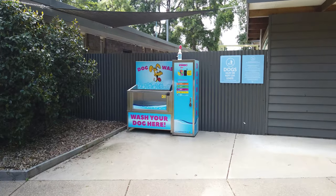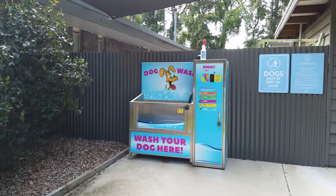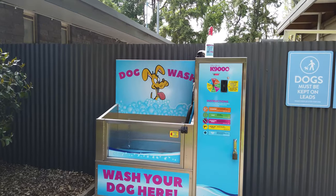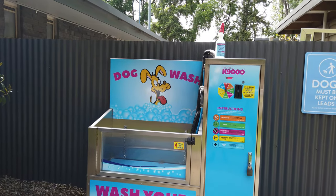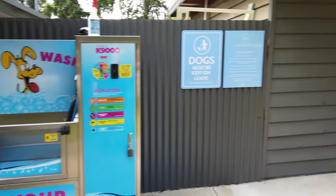I keep finding all these really unique things at Discovery Parks. When we were at the one at Lake Yume they had a bike station where you could fix your bike. This one here in Bright we've found a dog wash facility. They just keep surprising me all the time, Discovery Parks.